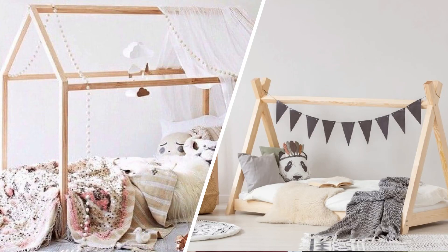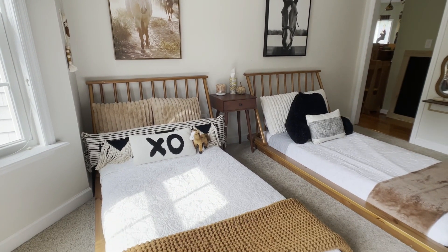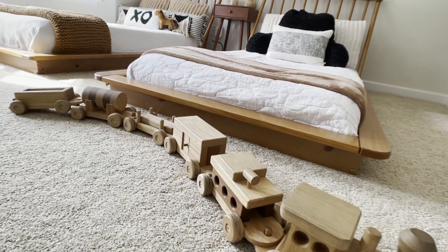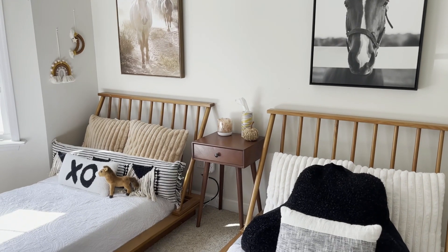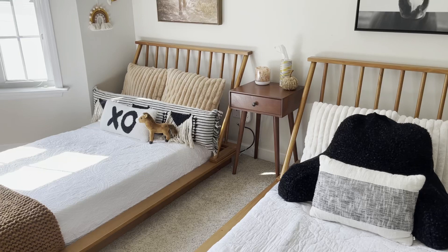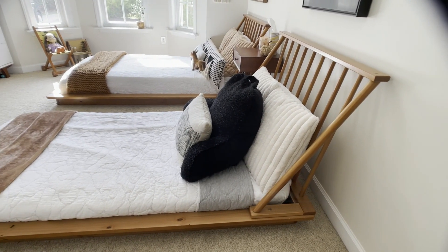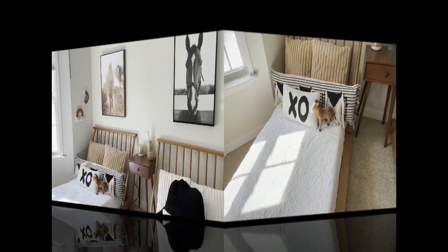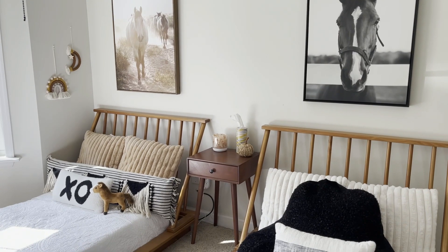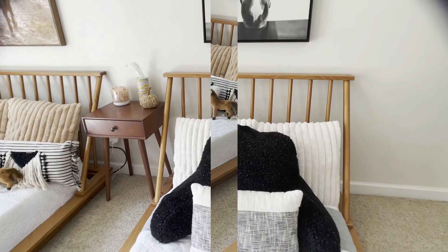Another very popular option you see on Instagram is the house-shaped bed. I decided to go a different route and found these contemporary style beds. They're not meant to be floor beds — I simply left off the four legs, which would have raised them about eight to ten inches off the floor. I love that versatility: if my children want their beds raised in the future, I don't have to purchase brand new twin size beds. Aesthetically, it also suited our decor really nicely.